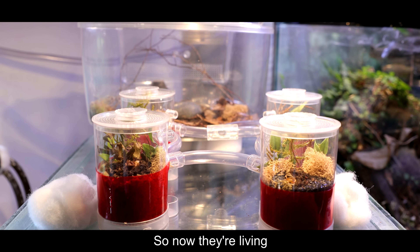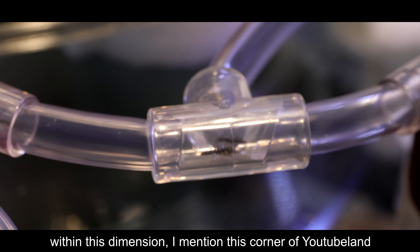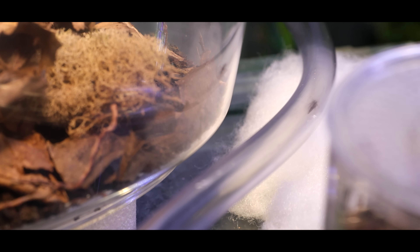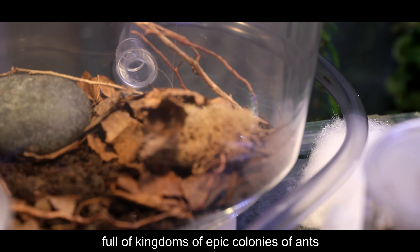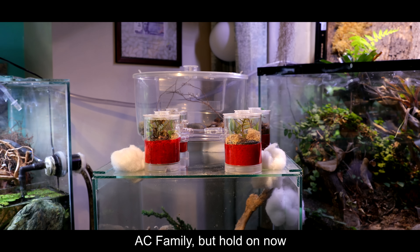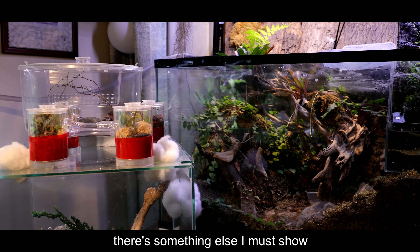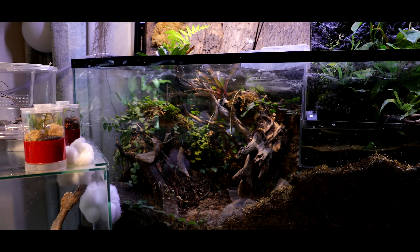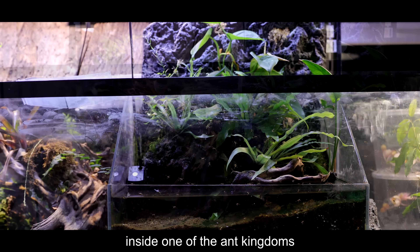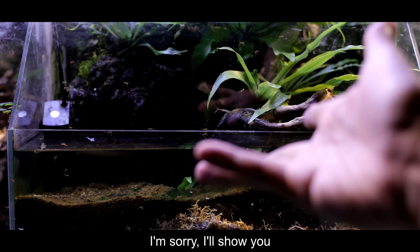So now they're living within this dimension — this corner of YouTube land. And within the Antiverse, full of kingdoms of epic colonies of ants. AC Family, but hold on — there's something else I must show. There has been a big change inside one of the Ant Kingdoms — it's the Golden Empire. I'll show you next week.